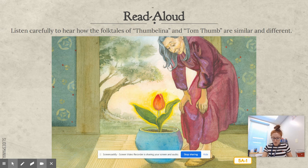Once there was a woman who wanted a child more than anything in the world. At last, in loneliness and sorrow, she went to a wise old woman and spoke of her desire. Why did the woman go to see the wise woman? Because she wanted a child.